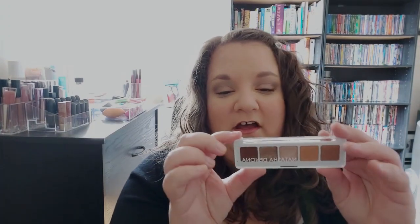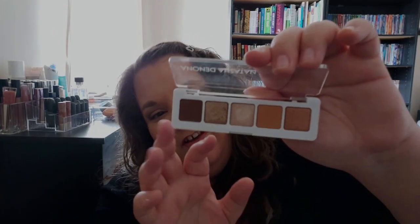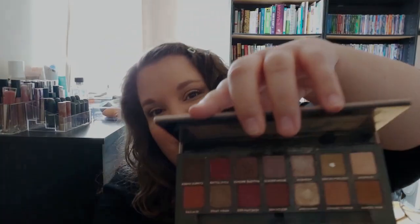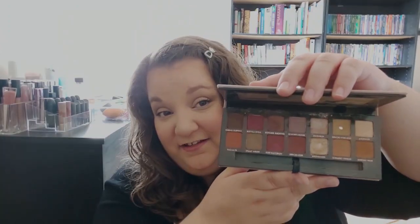Next up is my everyday palette. I actually have two in this category. I have the Natasha Denona Mini Nude palette, which has just your everyday nudes and is definitely one of my favorites. But I'd have to say my tried-and-true is the Anastasia Beverly Hills Modern Renaissance palette. I have used this palette so much — it is probably my most loved palette as well. It has rosy tones, terracotta colors, burnt orange, and beautiful shimmers. I find it such a perfect palette.